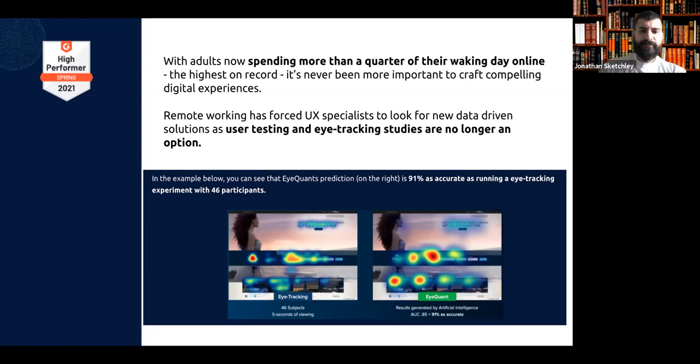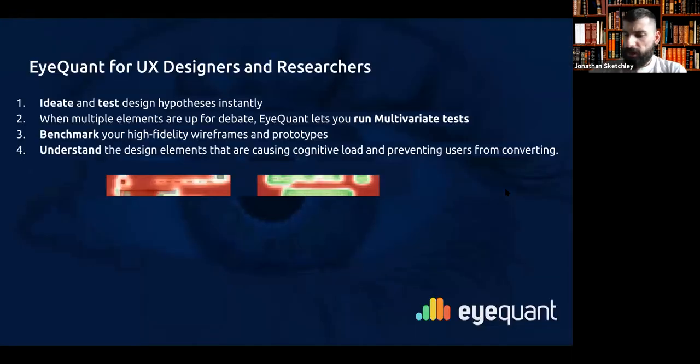iQuant's prediction is as accurate as running an eye tracking experiment with 46 participants — 91% accuracy for that specific study, and 92% on average for our computational models. Our clients no longer have to rely on guerrilla testing or having to sit people down. iQuant lets them work quickly and efficiently from home.